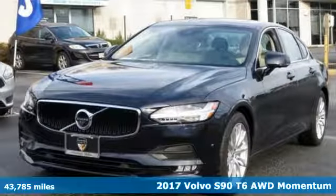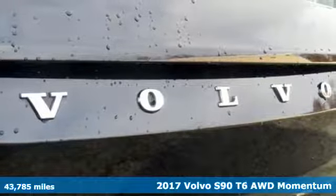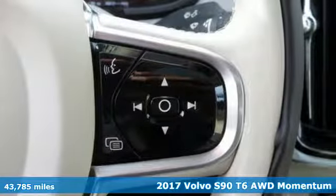It's a 2017 Volvo S90, designed to be powerfully simple and elegantly confident for those who have clarity in their purpose — a sedan to match.